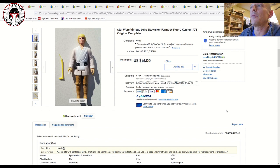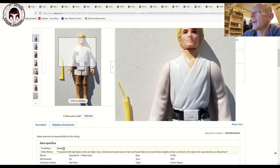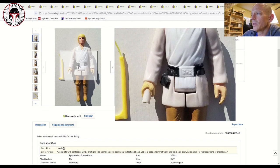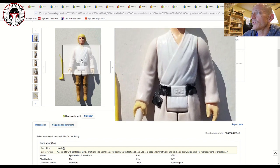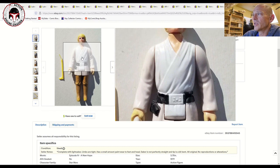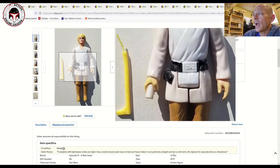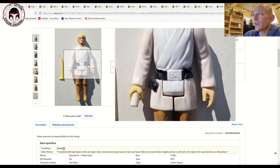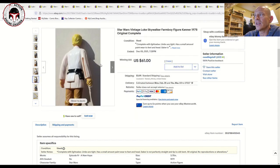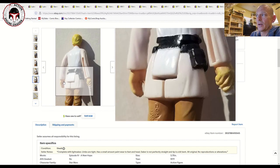Looking at recent sales, one of the tricky things is looking at the hands — you can see the hands have got bubbling on the paint. The belt is another area where you start to see paint degradation or paint rub, though the belt on this one looks pretty good. The saber hand has quite a bit of degradation, and the legs and arms have that pinkish hue to them. When it's that noticeable you're looking at an 80 grade at best.